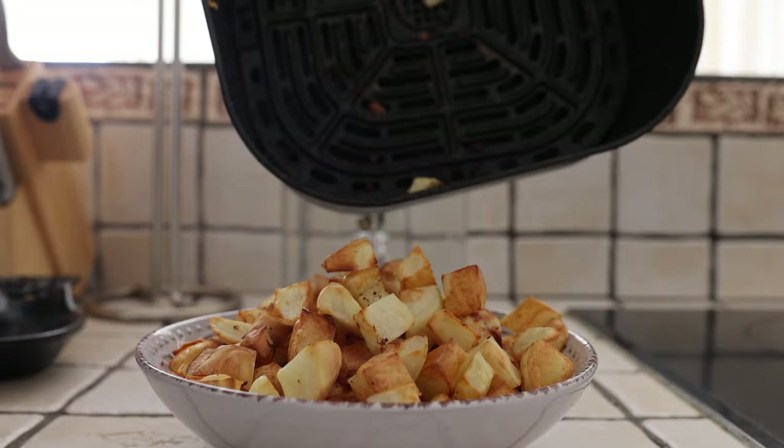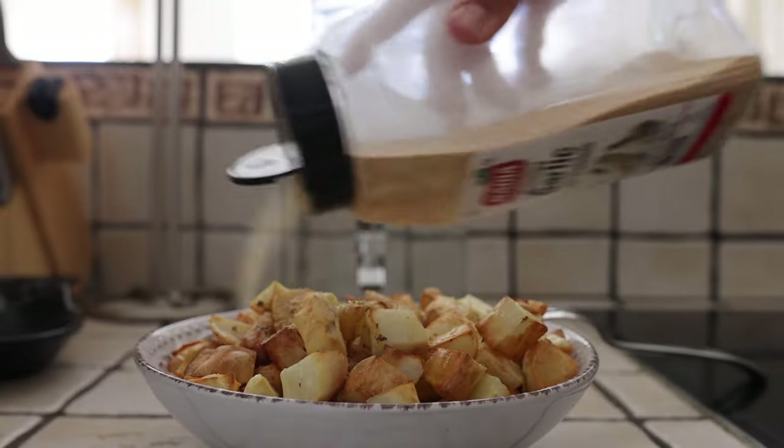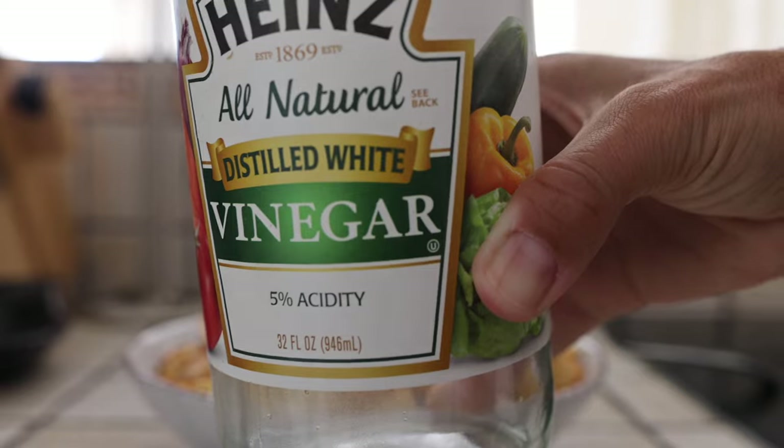Air-fried potatoes are a staple in my diet. I recently found this low-sodium mix: garlic powder, red chili pepper flakes, cumin, and vinegar.